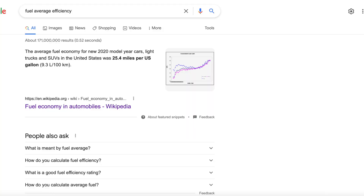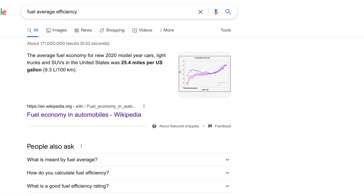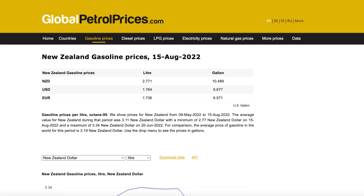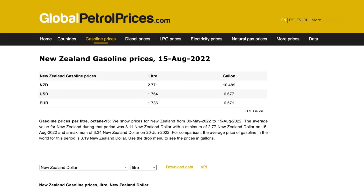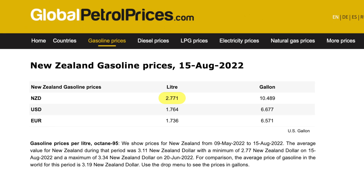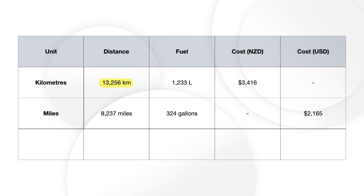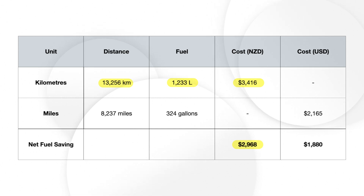Now let's compare this to how much it would have cost if we were still driving a petrol car. According to Google, the average fuel economy of cars is 9.3 liters per 100 kilometers, or 25.4 miles per gallon. Here in New Zealand the average price of fuel is $2.77 NZD per liter, or $6.67 USD per gallon. Using these figures, to travel the same distance of 13,256 kilometers in a gas car we would have needed 1,233 liters of fuel, which would have cost us $3,416.